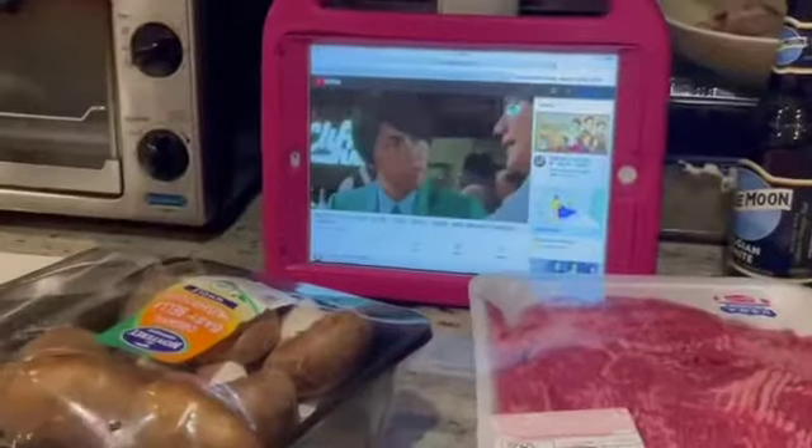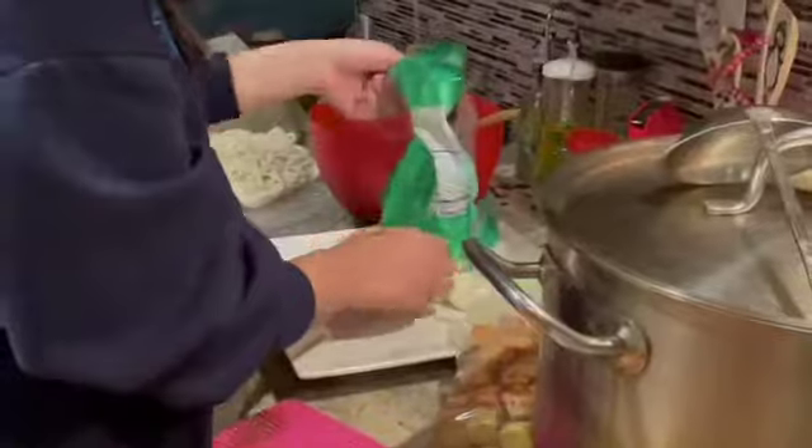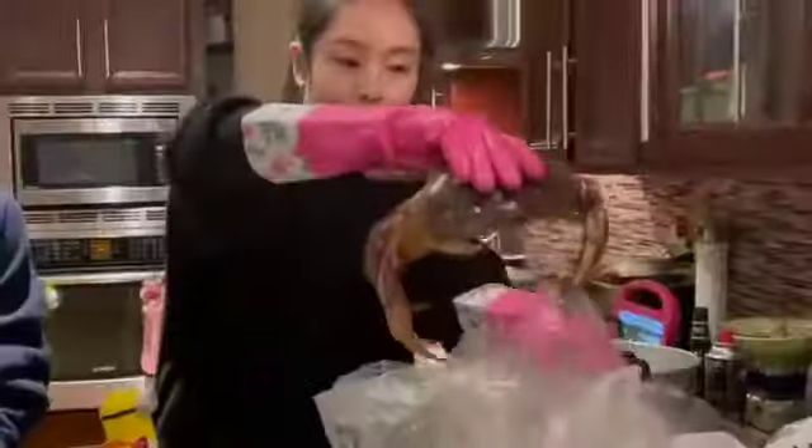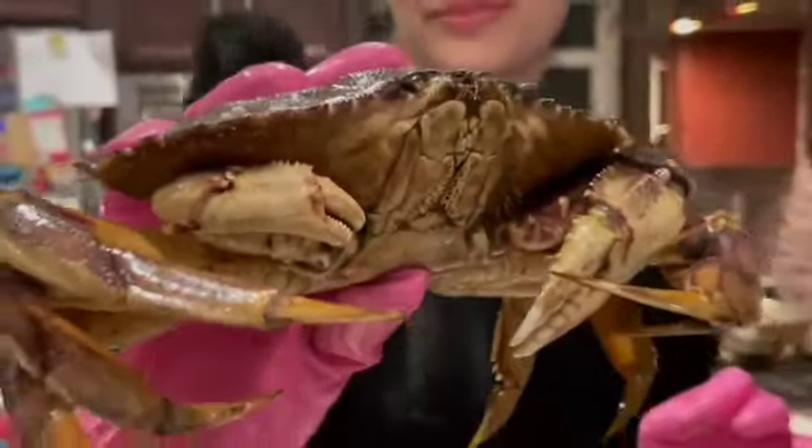We chop up vegetables, we get sliced meat, different frozen fish balls and fish cakes, and we prepare the soup for you to cook it in. On special occasions we have seafood such as crab.